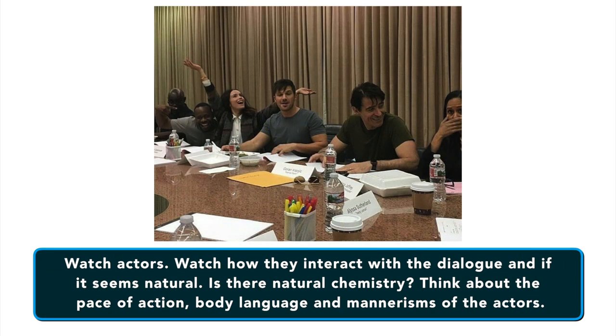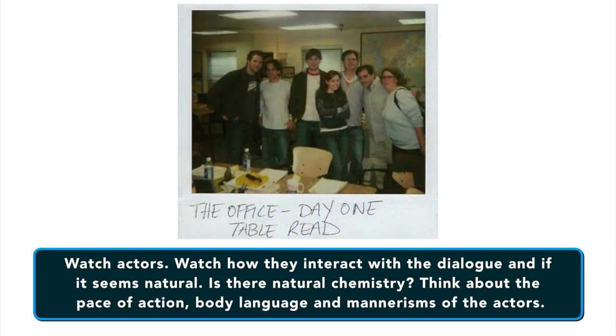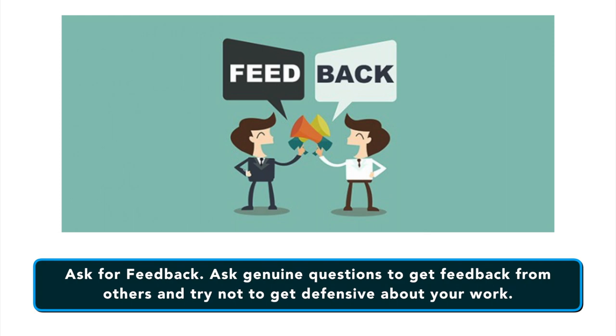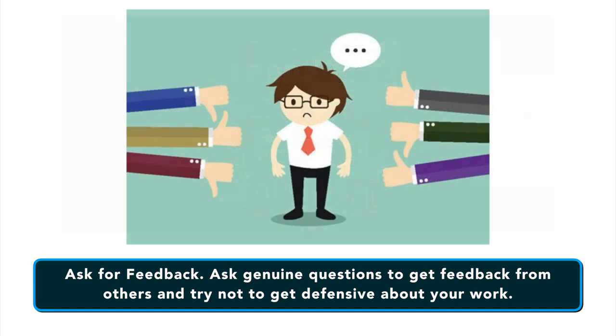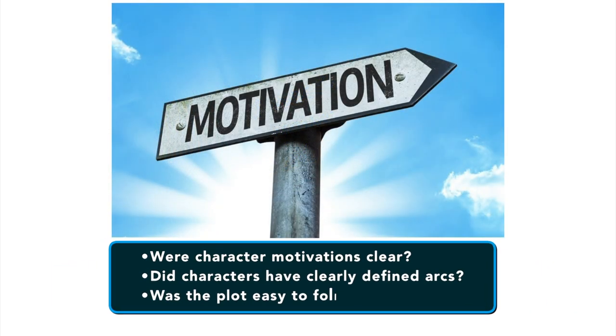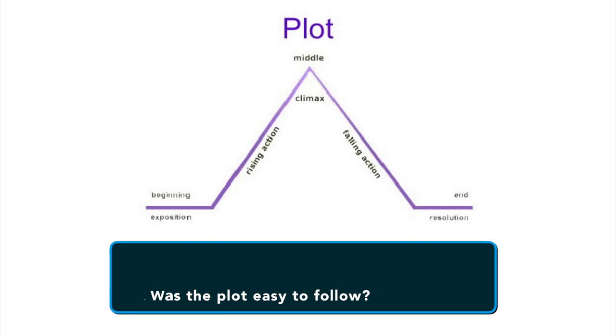You want to watch your actors — how they interact with the dialogue and if it seems natural. Is there a natural chemistry between the actors? Think about the pace of the action, their body language and mannerisms. You definitely want to ask genuine questions to get true feedback from others and try not to get defensive about your work. You want to figure out if character motivations were clear — did the characters have clearly defined arcs in the story? Was the plot easy to follow or was it convoluted?